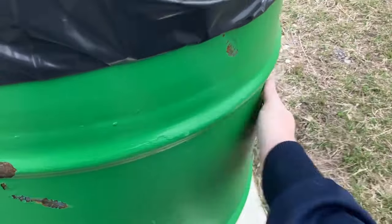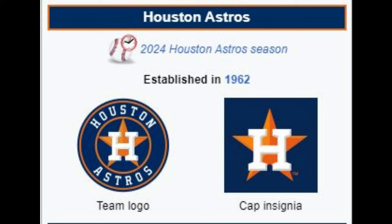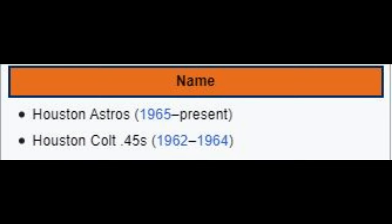Houston Astros. Originally established in 1962, the team started life as the Houston Colt 45s — a name that would totally go over well today — until changing to the Astros in 1965.